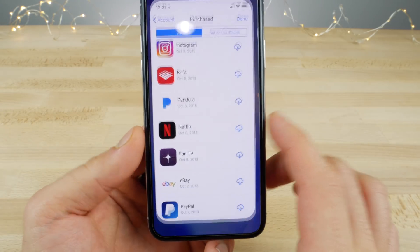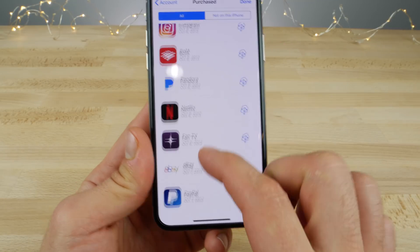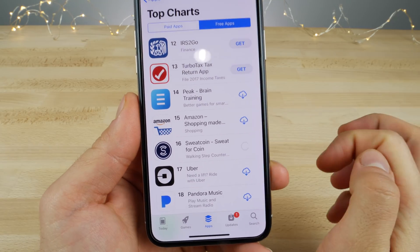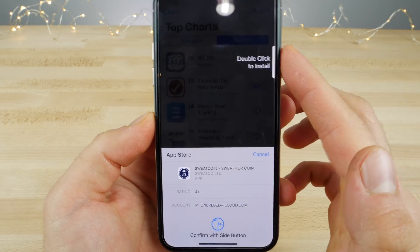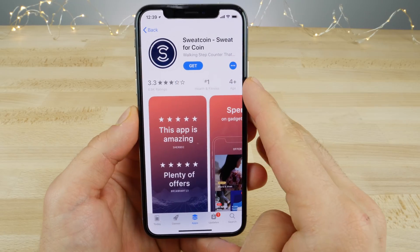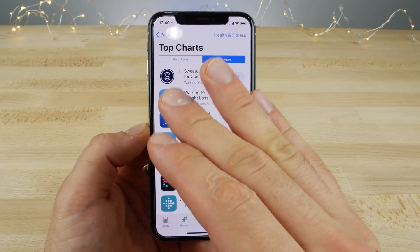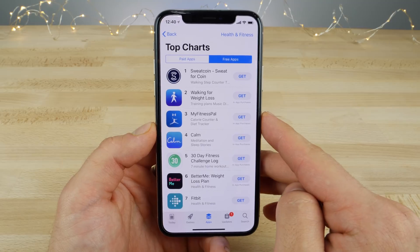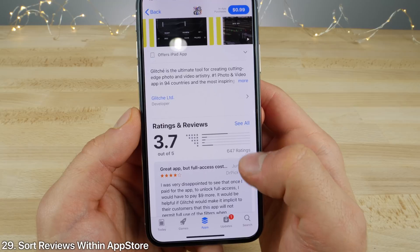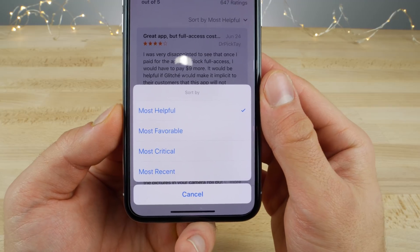A lot happening within the App Store. You can now see the exact date you downloaded an application within your Purchased tab, going way back. When downloading a new application there's a new visualizer that tells you to double-press the side button and shows you where it is. Clicking on an app's category in its detail page takes you to the top charts of that category. And a great one — you can now sort reviews by Most Helpful, Most Favorable, Most Critical, and Most Recent.